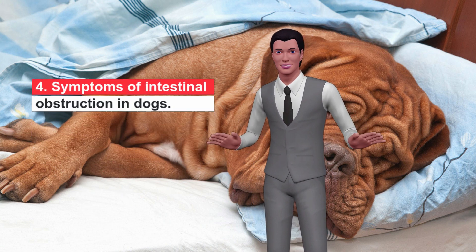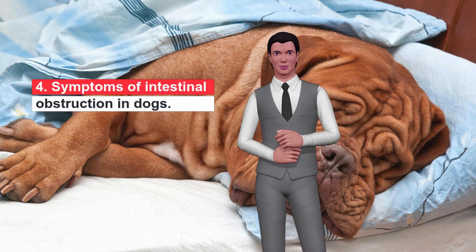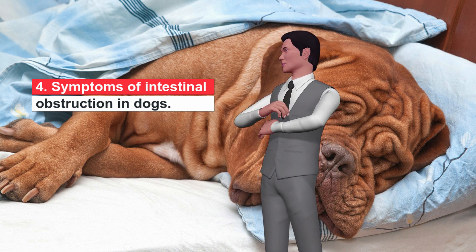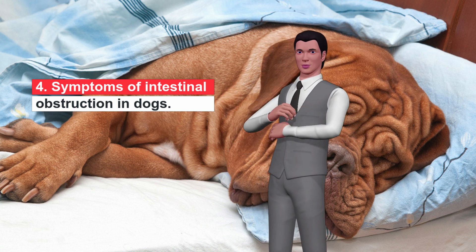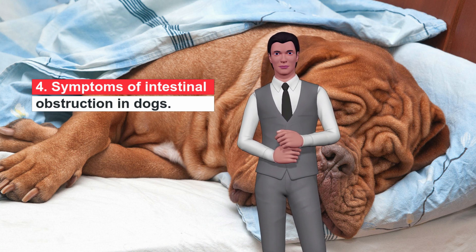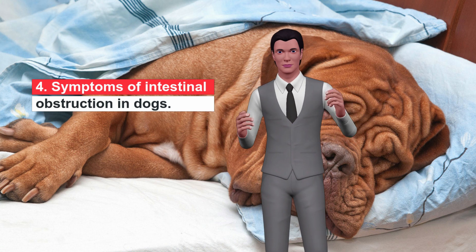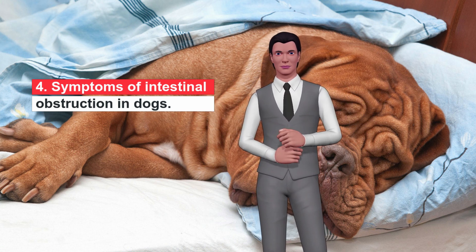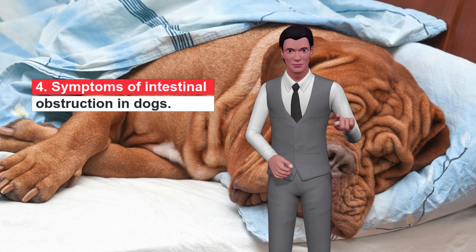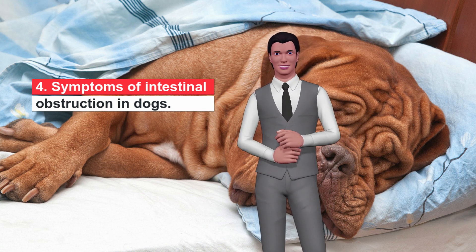Symptoms of Intestinal Obstruction in Dogs. The symptoms of intestinal obstruction in dogs may include: vomiting, loss of appetite, straining during bowel movements, diarrhea, tarry stools, inability to defecate, lethargy, belching, excessive drooling, abdominal distention, abdominal pain, and not wanting to lie down.